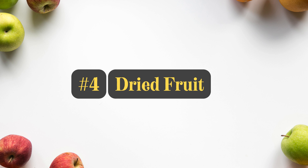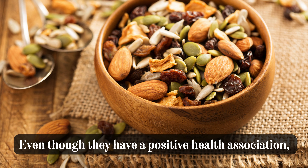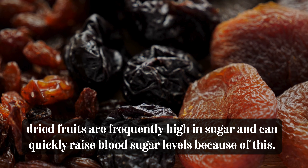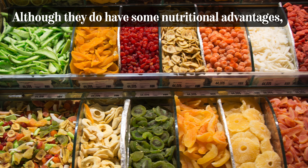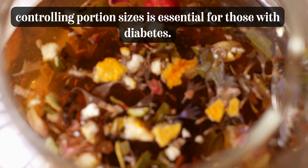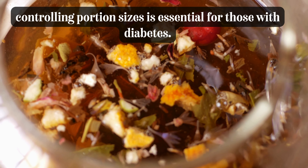Number 4: Dried Fruit. Even though dried fruits have a positive health association, they are frequently high in sugar and can quickly raise blood sugar levels. Although they do have nutritional advantages, controlling portion sizes is essential for those with diabetes.